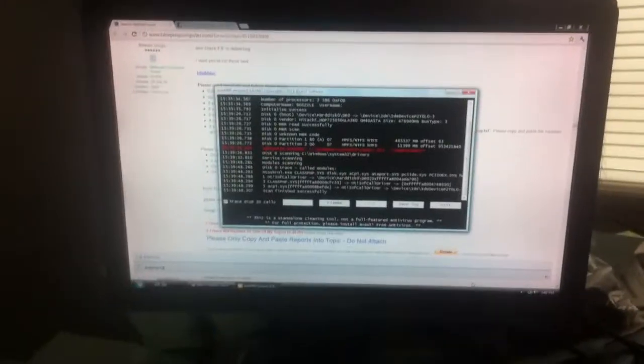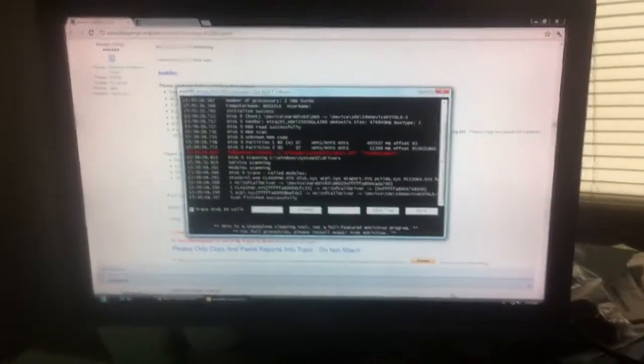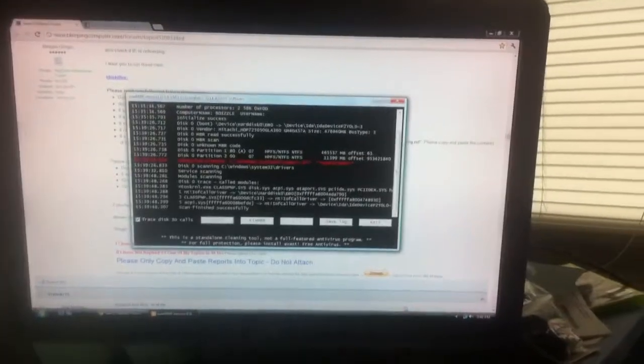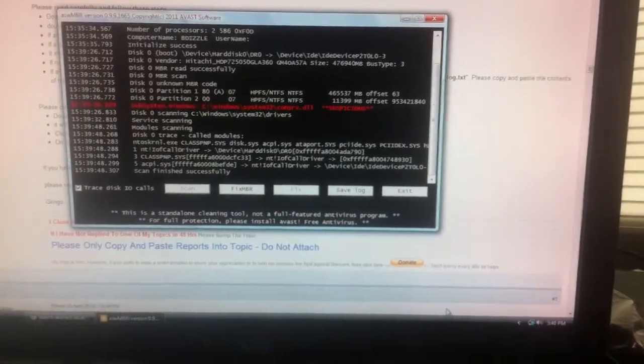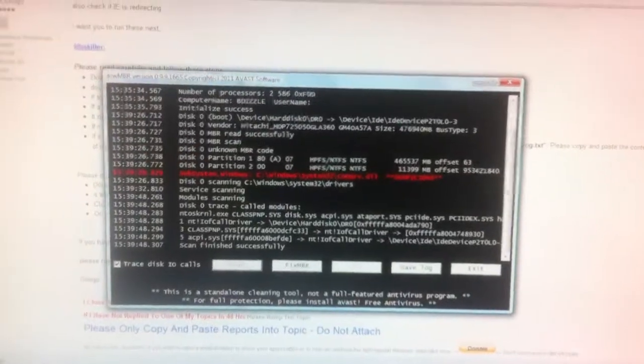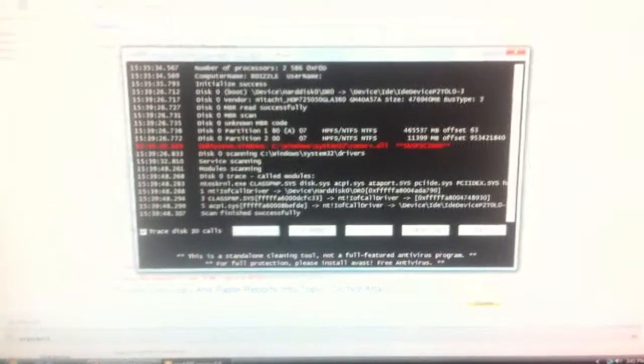It's July 18th, 2012, and I'm currently working on trying to get rid of some malware and some automated embedded advertisement programs. There's two different ones that pop up on my computer. First of all, there's a program called ASWMBR — it's just doing a scan of my computer, it has something to do with viruses and malware. The reason I got that program was from a website called Bleeping Computer.